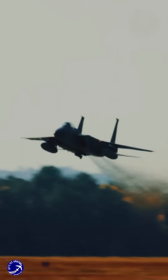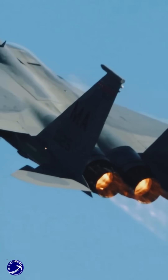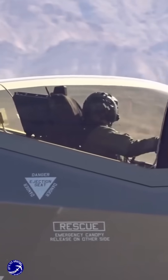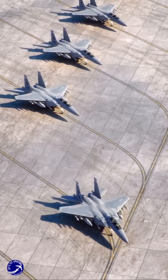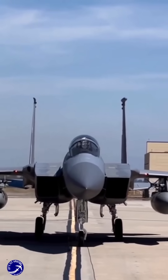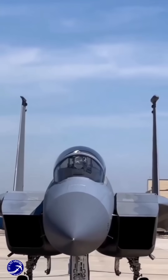Rather than viewing these aircraft as competitors, the US Air Force has adopted a complementary strategy. The F-35 is prioritized for stealth missions and high-tech superiority, while the F-15X provides cost-effective firepower and versatility for conventional missions. This layered approach ensures a balanced fleet capable of addressing diverse threats, from near-peer adversaries like China and Russia to asymmetric challenges.